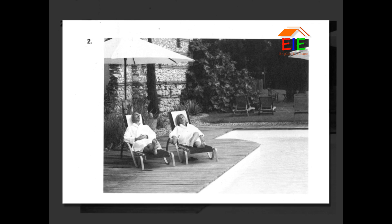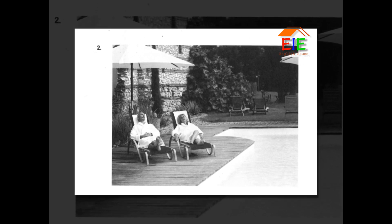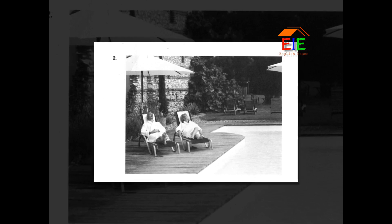Number 2. Look at the picture marked number 2 in your test book. A. They're splashing in the pool. B. They're resting beneath a patio umbrella. C. They're setting up chairs in a row. D. They're walking side by side near the water. Go on to the next page.